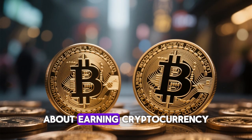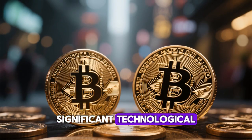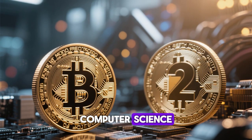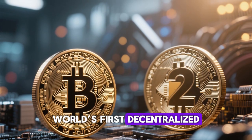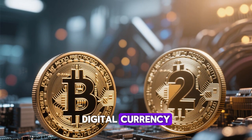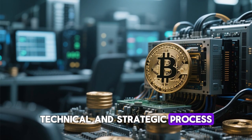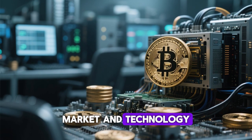It is not just about earning cryptocurrency, but also about participating in one of the most significant technological shifts of our time. Mining combines economics, computer science, and energy management into a system that powers the world's first decentralized digital currency. Mining Bitcoin is both a technical and strategic process. It requires investment, planning, and continuous adaptation to the market and technology.